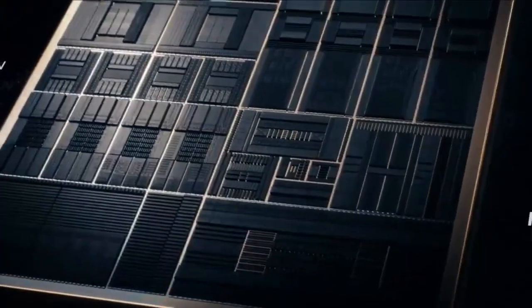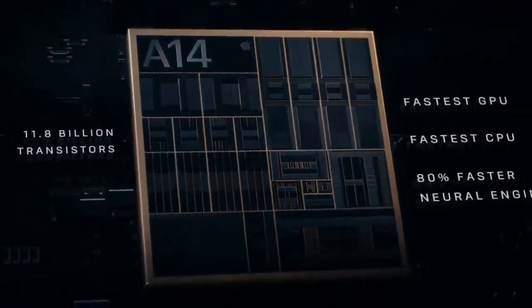A14 Bionic has a smaller 5 nanometer transistor, which pushes the most powerful chip in the smartphone generations ahead.